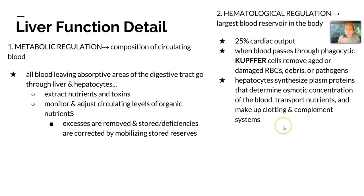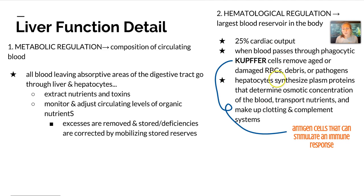Hematological regulation is another function because the liver is the largest blood reservoir in the body, and 25% of that is cardiac output. When blood passes through the liver, phagocytic Kupffer cells remove aged or damaged RBCs, debris, or pathogens, because they're antigen-presenting cells that stimulate immune responses. Finally, other liver cells synthesize plasma proteins that determine osmotic concentration of the blood, transport nutrients, and make up clotting and complement systems.